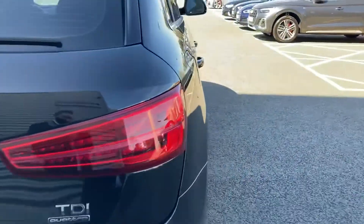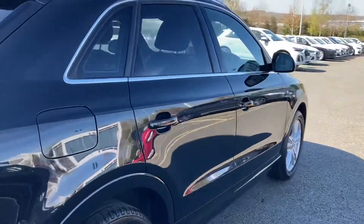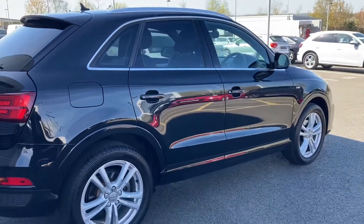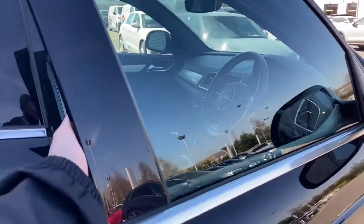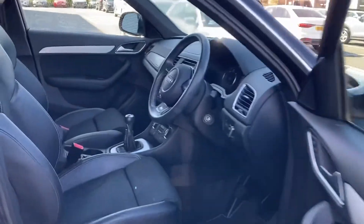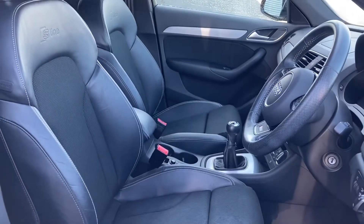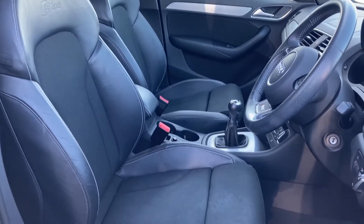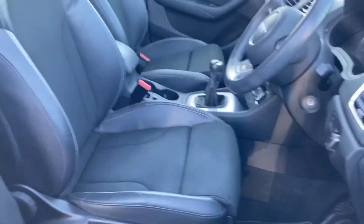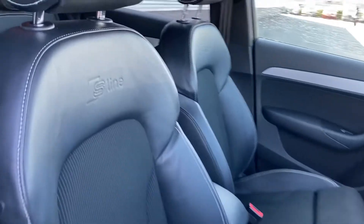So let's have a look at the rest of this car's interior. Opening the driver's side door we can see this car's classy interior. The front seats are really supportive and are finished in the sprint fabric and leather material with S-line logos embossed into the backrest.